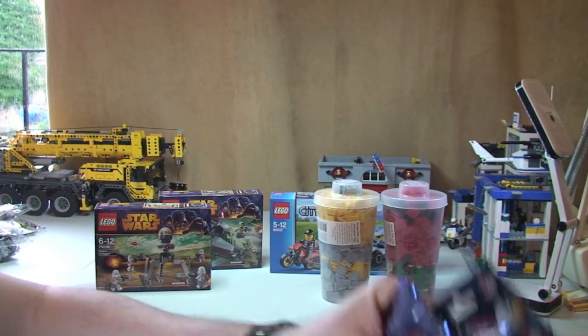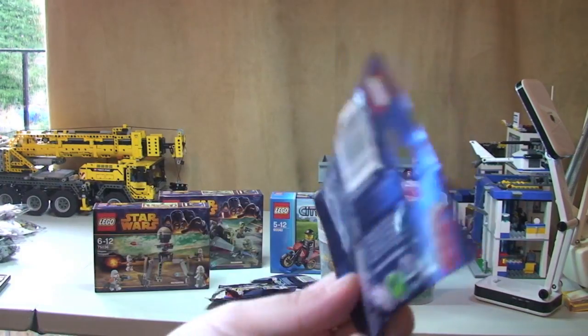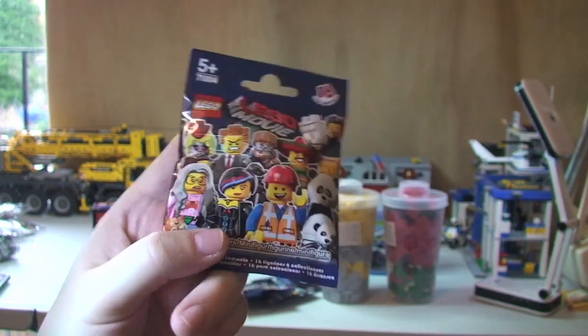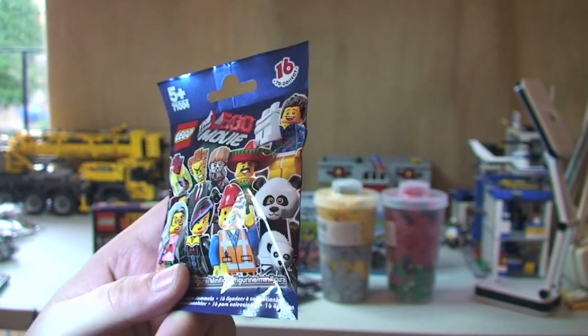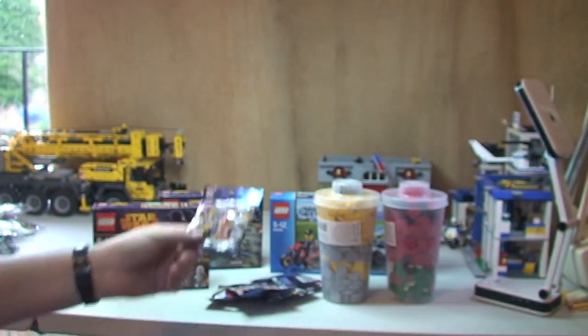Next up we've got some more Lego Movie Mini Figures — I've got another 5 of these. I don't feel the packets, I just prefer to kind of do it randomly. When I get my full set that's great, and whatever's left will tend to go towards giveaways or for my son.